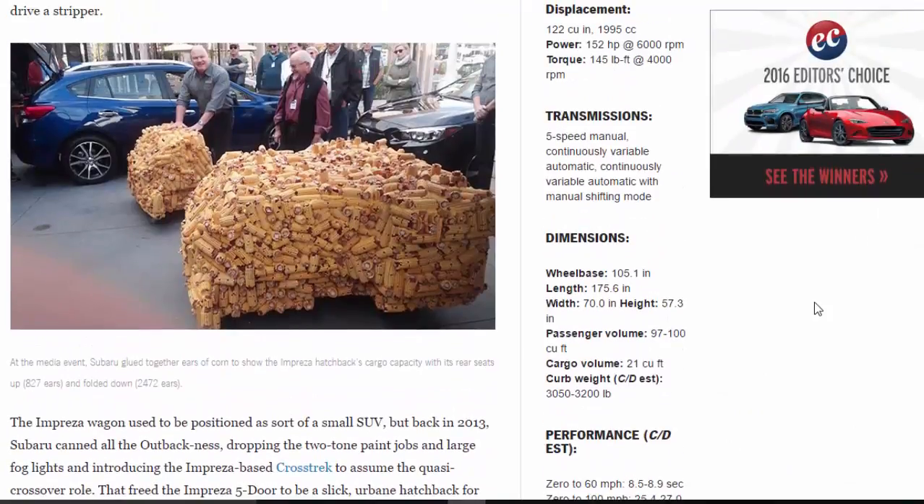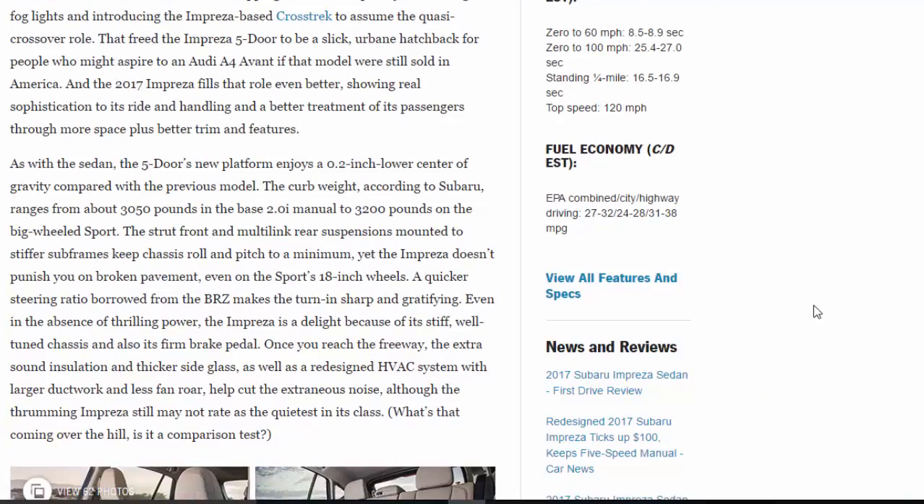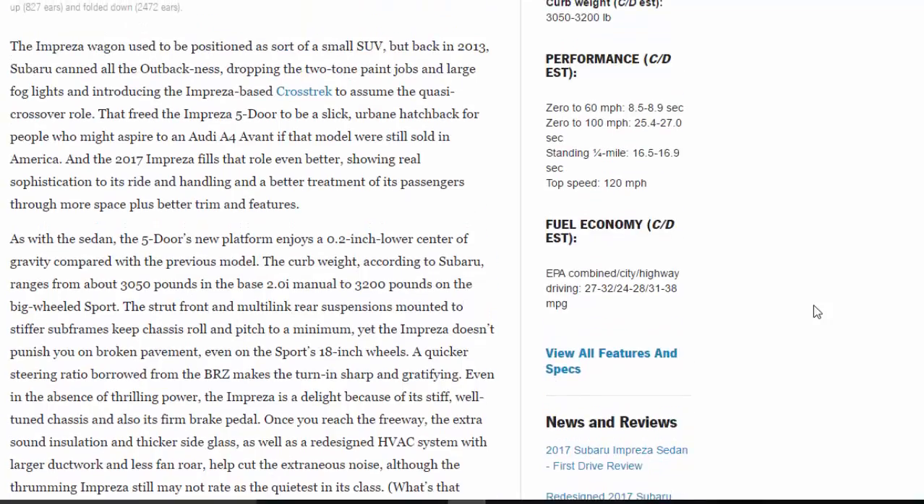The Impreza wagon used to be positioned as a sort of small SUV, but back in 2013 Subaru dropped the two-tone paint jobs and large fog lights, introducing the Impreza-based Crosstrek to assume the quasi-crossover role. That freed the Impreza 5-door to be a slick, urbane hatchback for people who might aspire to an Audi A4 Avant — if that model were still sold in America. The 2017 Impreza fills that role even better.